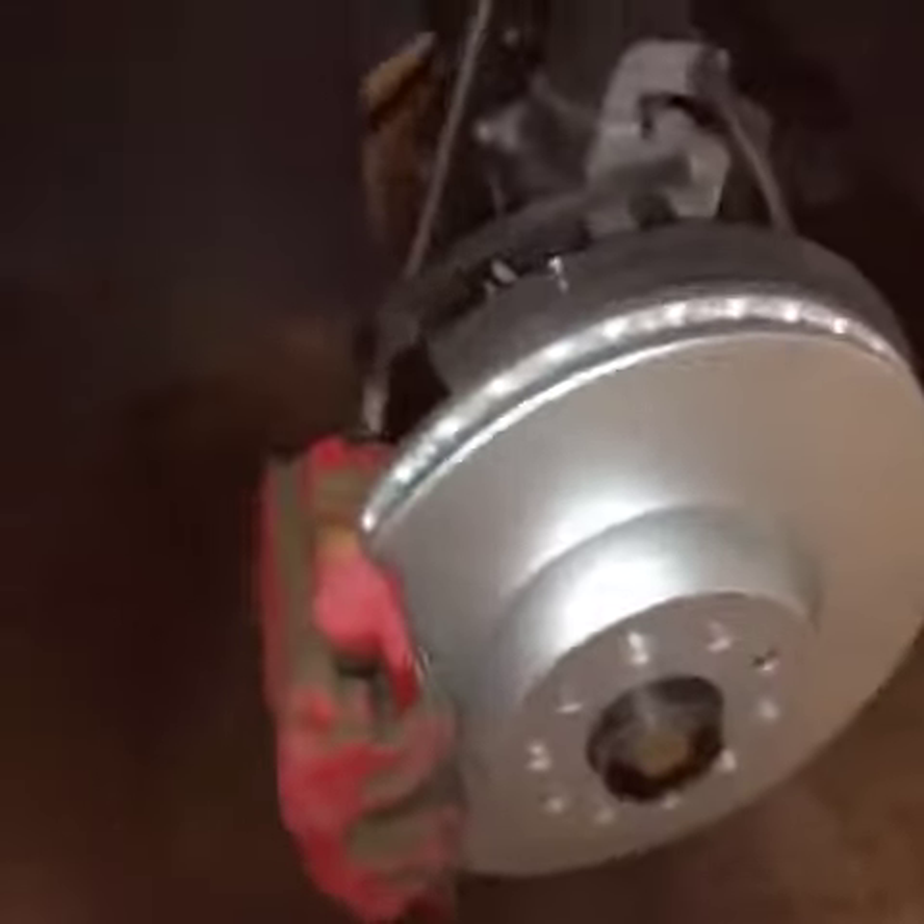A couple of things that we did on the vehicle: we put four brand new tires on the vehicle, as you can see right here — a brand new set of tires. An alignment will be performed on this vehicle. We replaced the front brake pads and rotors — as you can see here, they're brand new. We've also replaced the wiper blades and done the oil change. All the maintenance is up to date.